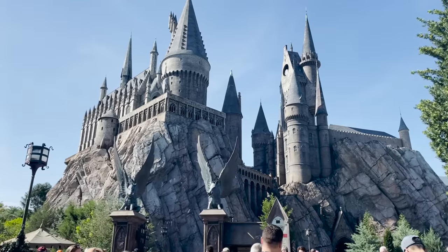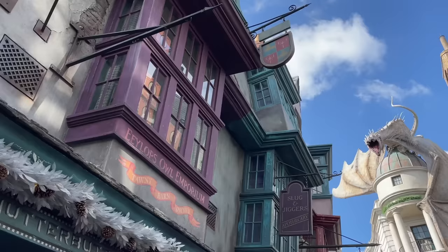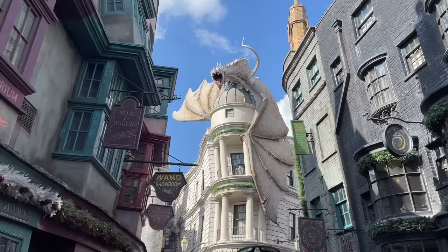Hey everyone, I'm Mike from TheParkProdigy.com and on today's video we're going to break down 13 of the best tips and tricks for visiting the Wizarding World of Harry Potter at Universal Orlando. I'm really excited for this video, so let's get started.